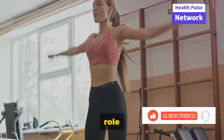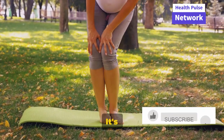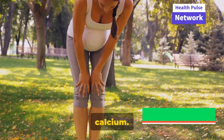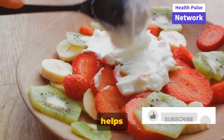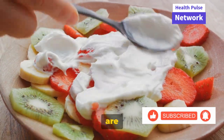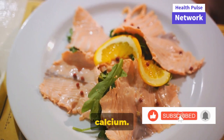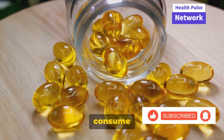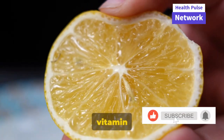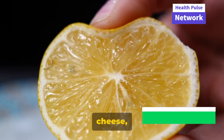What you eat also plays a significant role in your knee health. Just as our bodies need fuel to function, our knees need specific nutrients to remain strong and healthy. Let's start with calcium — known as the building block of bones, it helps keep our knees sturdy. Foods such as dairy products, leafy greens, and fortified cereals are excellent sources of calcium. Our bodies also need vitamin D to effectively absorb calcium. Without sufficient vitamin D, the calcium we consume may not be fully utilized. It's often called the sunshine vitamin because our bodies can produce it when exposed to sunlight, but it's also present in foods like fatty fish, cheese, and egg yolks.